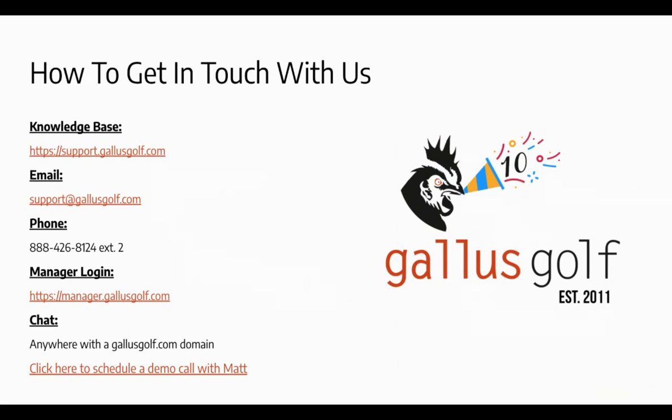Thanks Matt. Here at Gallus we take pride in having the best customer service department in all of golf. We're trying to meet you in whatever way you want to reach out — phone, email, chat available on every single page of the admin dashboard. Anything short of a carrier pigeon, we'll answer your question. Whichever way you want to reach out, feel free to use any of those methods.